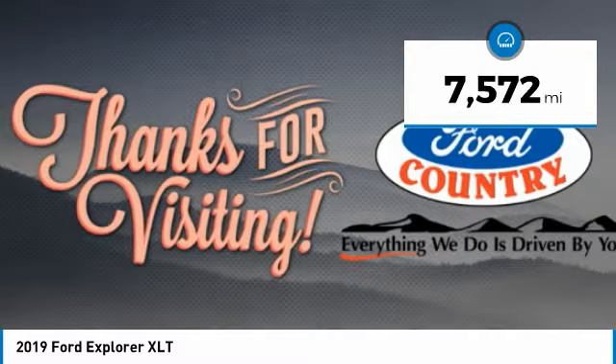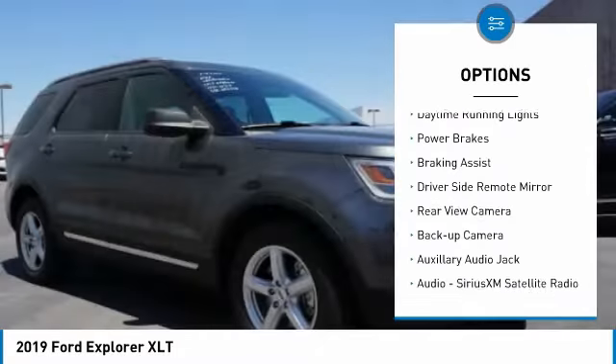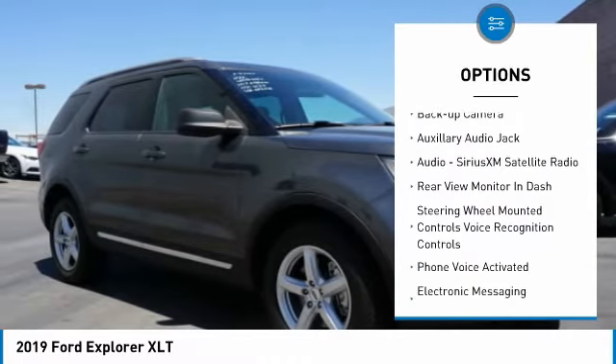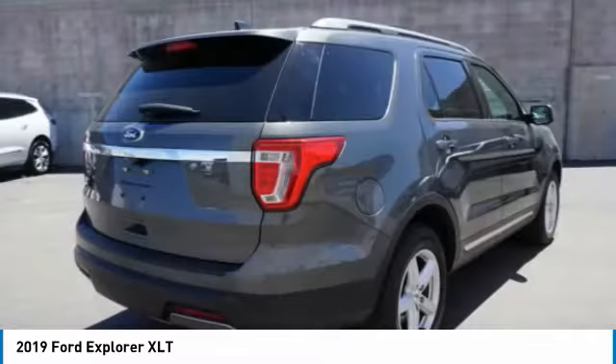Here are some of this vehicle's great options: roof rails, traction control, stability control, roll stability control, daytime running lights, power brakes, braking assist, driver's side remote mirror, rear view camera, backup camera.